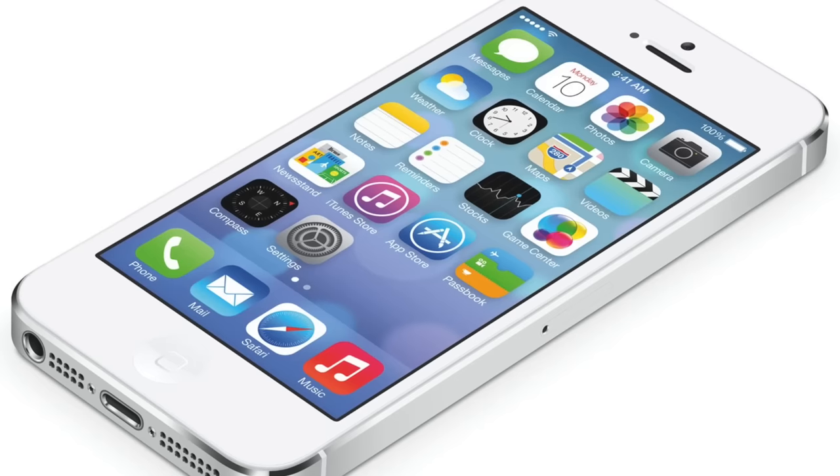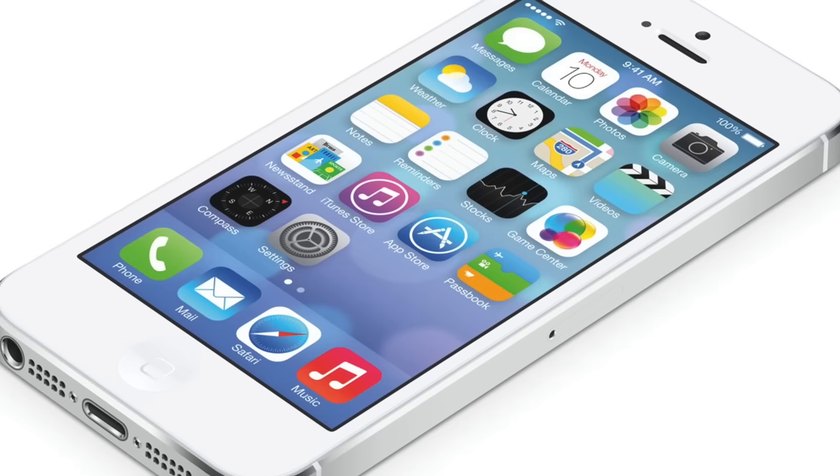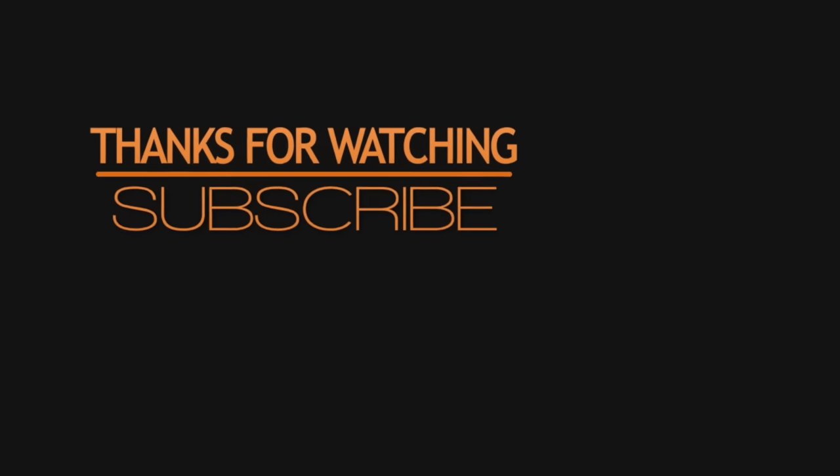Alright guys, thanks for watching, and don't forget to subscribe and like. What do you guys think? Is the iPhone 5 still worth it? Let me know in the comments below, as well as the product you would like me to review next. Thanks again for watching guys, and I'll see you all next time. Bye!